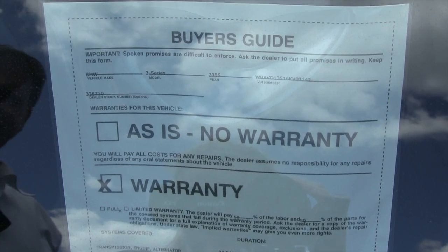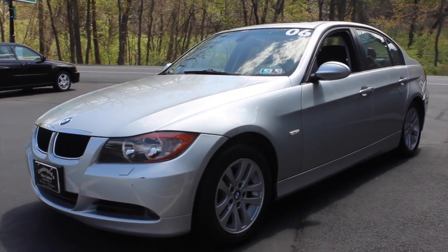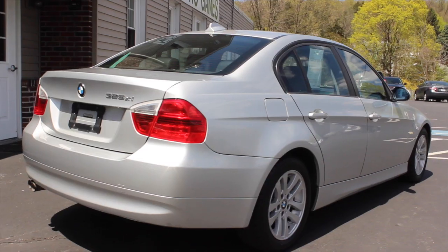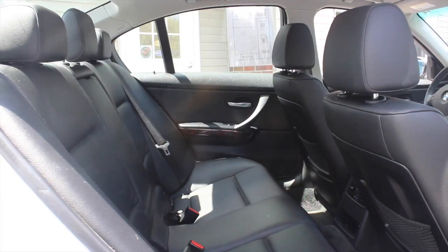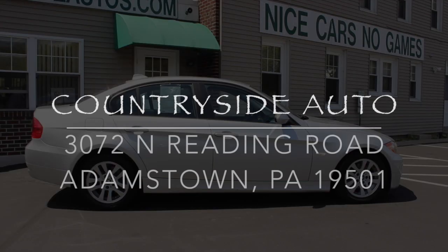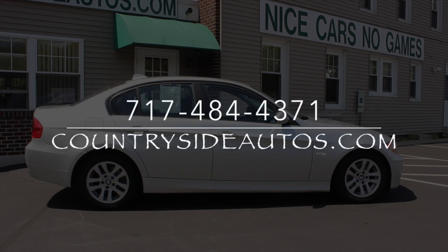The BMW does come with a 90-day or 3,500-mile warranty that covers most of the major components on the car. We do have longer warranties available for purchase. For more information, we invite you to stop by our dealership in Adamstown on Route 272 — we've been at the same location for 41 years — or you can visit us on the web at CountrysideAutos.com.